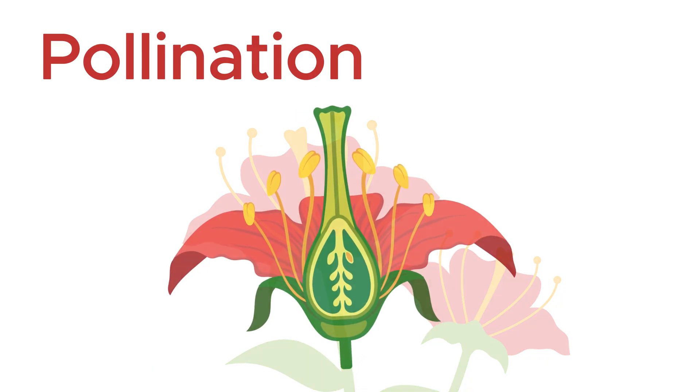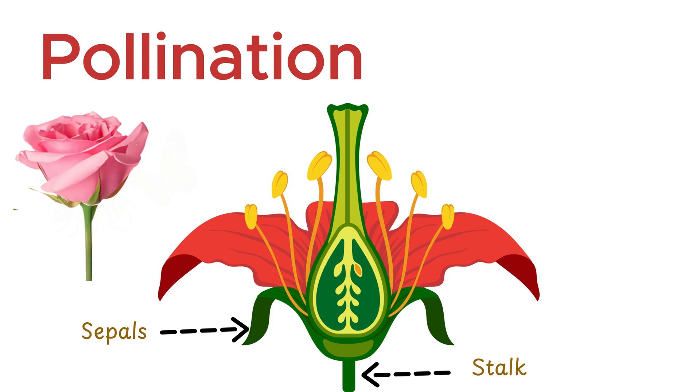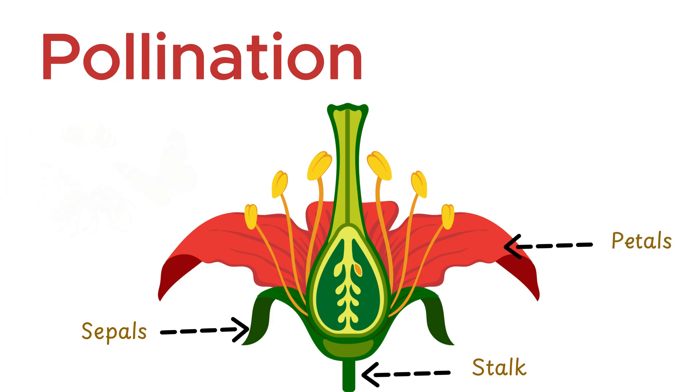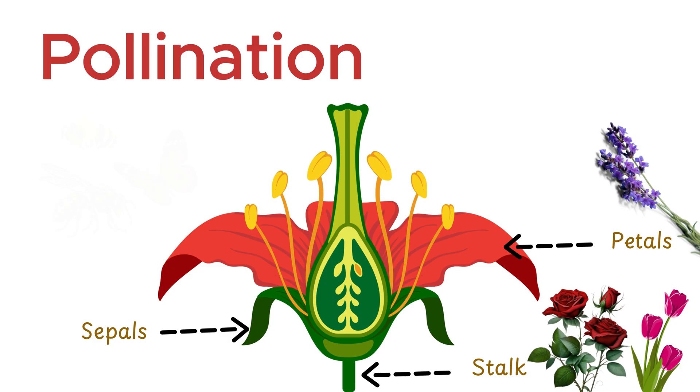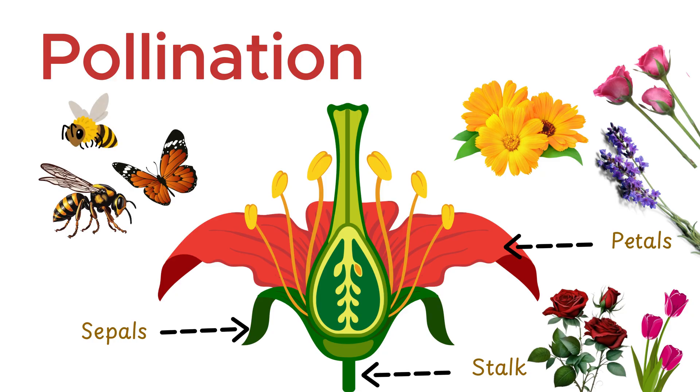So, this is the structure of a flower. Here we have the stalk, which attaches the flower to the branch. These are the sepals, the outer covering that protects the flower bud before it blooms. Next are the petals, which vary in color across different flowers and are often scented.